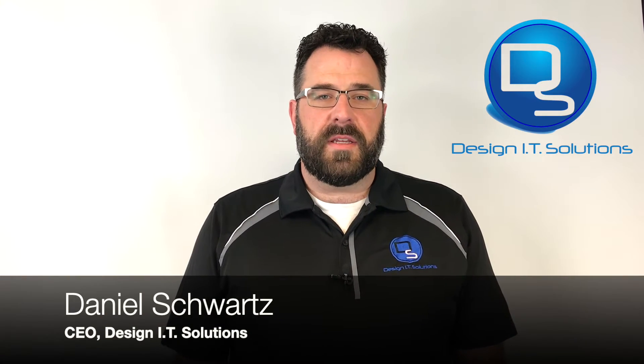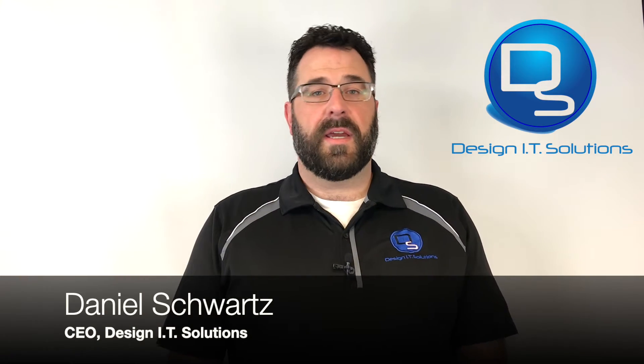Hey, this is Daniel with Design IT Solutions bringing you your weekly tech tip on security. Today we're going to talk about passwords. What are you using for a password? Let's think about it for a minute. Hackers have the ability with their software to run through over a million password iterations per second trying to compromise your account.